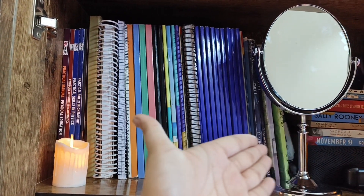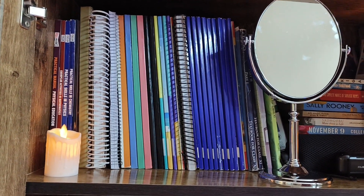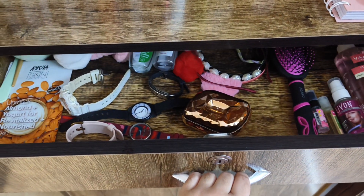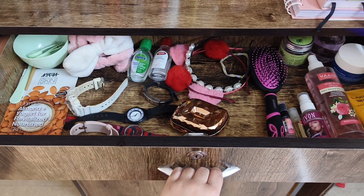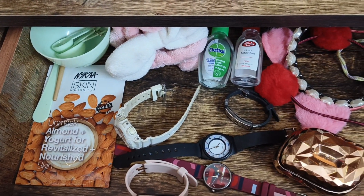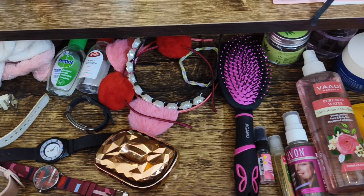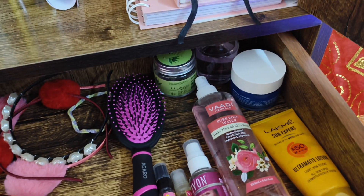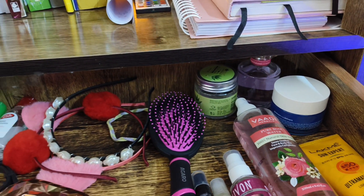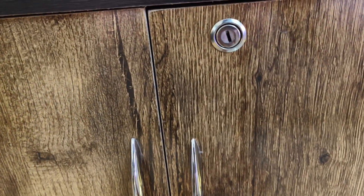These are all the notebooks I have for school, which are of no use right now because I don't go to school. Then this is the area where I have all of my skincare. I don't use that much stuff but mainly my watches, sanitizers, hair bands, combs, serum, sunscreen, normal cream, night cream, perfumes — all of them are kept here, including some small perfumes.